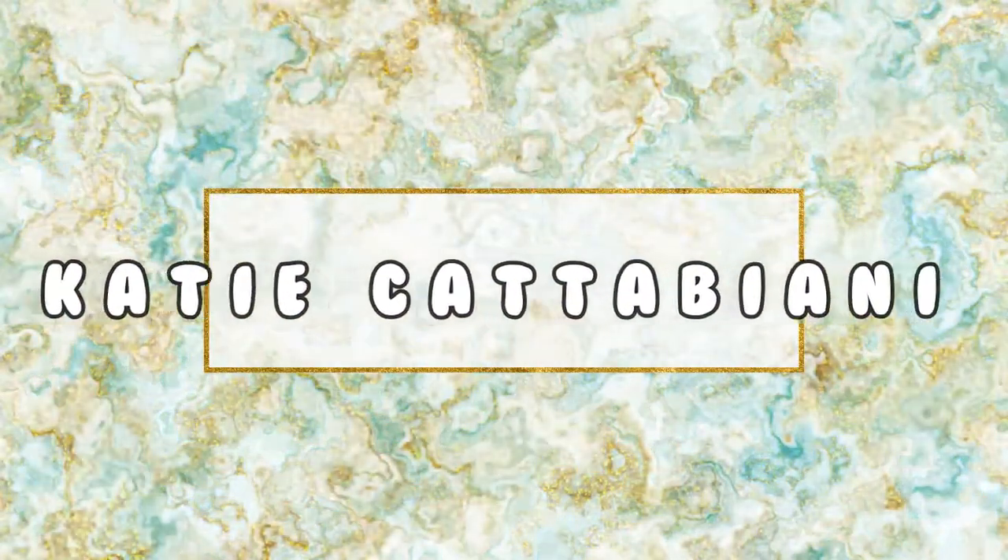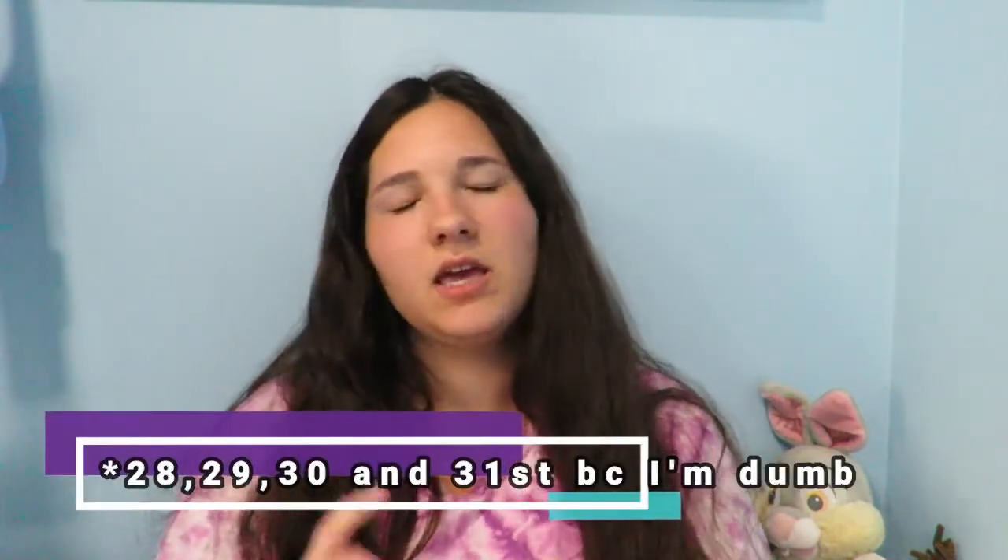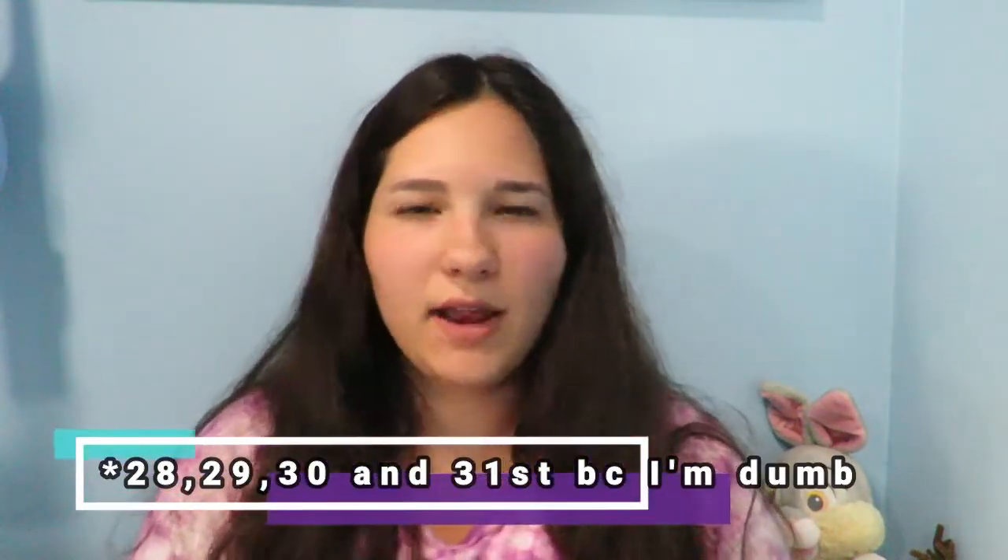What's up guys! Today I'm gonna be doing a Walt Disney World haul video for May 2018. We were there April 27th through May 1st — technically we got there the 27th, were in the parks the 28th, 29th, and 30th, and then the last day we left around 9 o'clock at night, so we spent all day at Disney Springs.